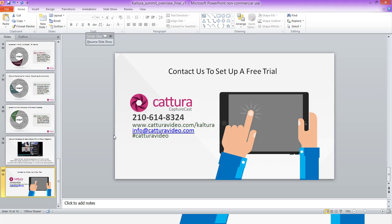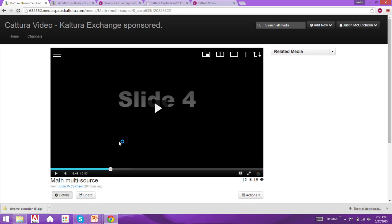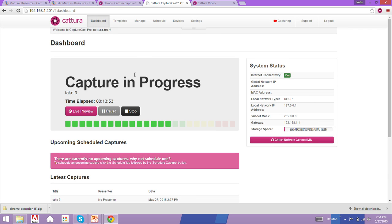Thank you very much. I am going back to the unit that is running the recording — we'll stop here. You can see it's a live preview of myself, so this was a live recording using our hardware unit itself. Again, thank you very much and hope to hear from you soon.